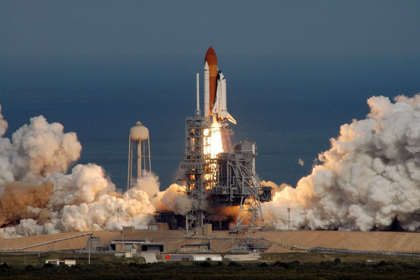On 17 February, hatches between Atlantis and the ISS were closed at 18:03 Greenwich Mean Time.